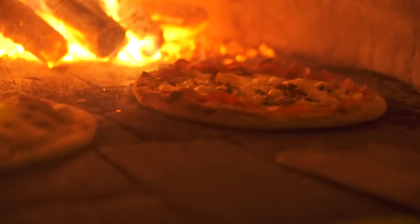Our oven runs 2,000 degrees, which is great for the crust, great for the ingredients, and great for the fact that we can cook a pizza in a minute and a half.